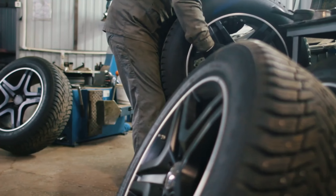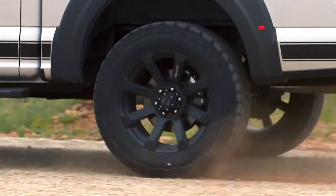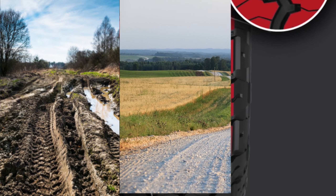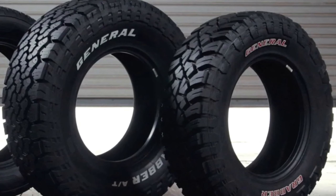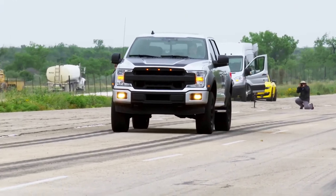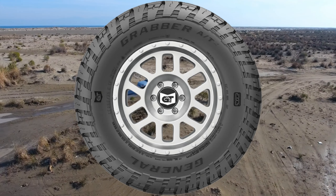General Grabber. If you want a tire that can handle anything you throw at it, the General Grabber is a great choice. These tires are designed to provide excellent traction in both wet and dry conditions, as well as in light snow. They feature an aggressive tread pattern that provides excellent grip on a variety of surfaces, from mud to gravel to pavement, and they come in a great range of sizes to fit just about any vehicle. The General Grabber tires are also known for their durability and long-lasting performance, making them a cost-effective option for drivers who want a reliable tire that won't need to be replaced frequently.